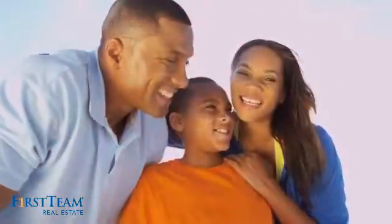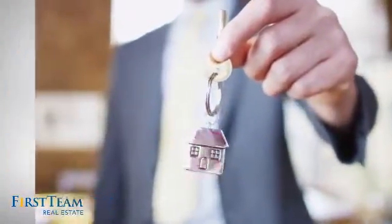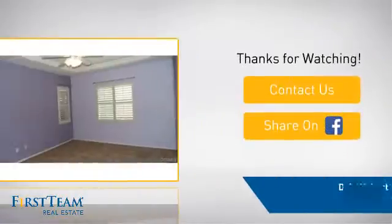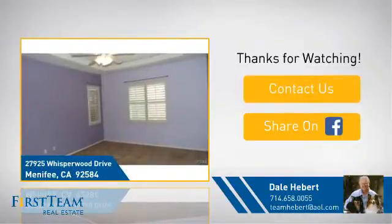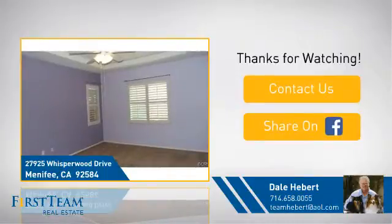All these great features add up to a property that might be not just your next house, but your next home. On behalf of this video's sponsor, thanks for watching. If you're interested in learning more, click on screen to contact us for more information or share this property with your friends. We look forward to hearing from you. See you in the next one. Bye!